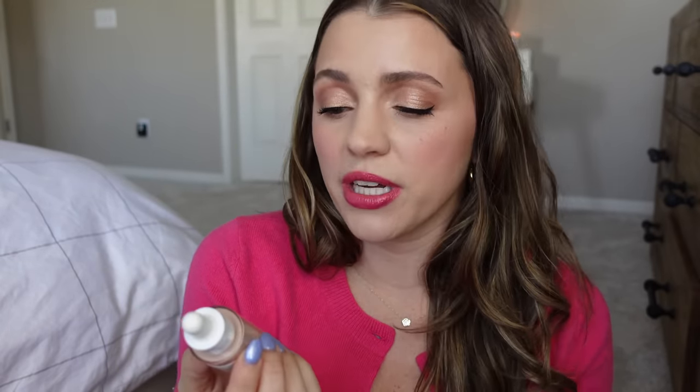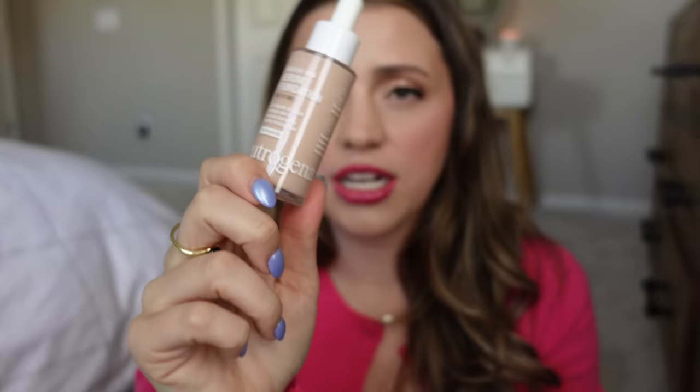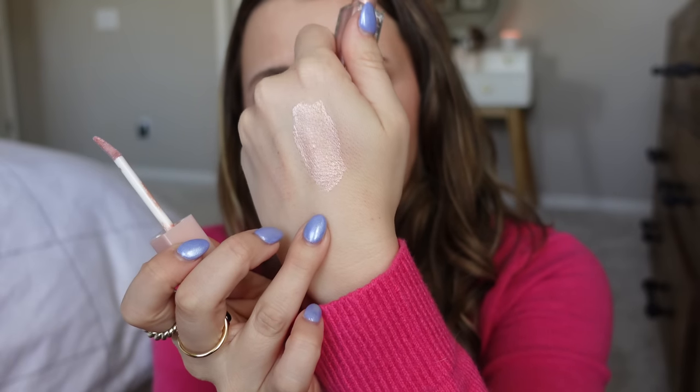I also picked up the Neutrogena serum foundation — Taylor Margaret or Drugstore Maven has talked about this a bit so I've been curious. It's got a dropper bottle, I got Light O2, and it says it has sheer natural buildable coverage. I also got another Elf Wow Brow in neutral brown — I repurchase that all the time. And then the NYX Glow Shot cream shadow in Grapefruit Glow — it's a thin formula but looks so pretty, very much a color I'd like on my eyes.